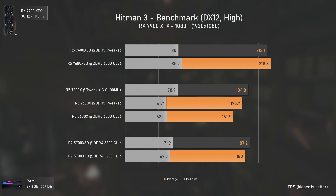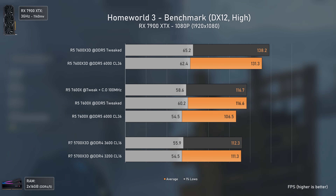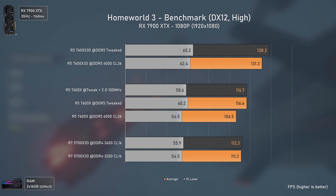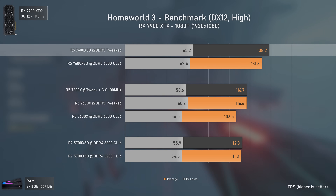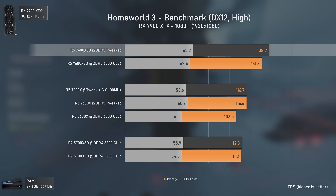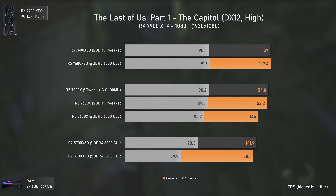Homeworld 3 shows a similar pattern — the 5700X 3D wins over the 7600X at full stock but loses slightly with tweaked timings, and the 7600X 3D is the fastest CPU by at least 19%. It performs very well even without tweaking.